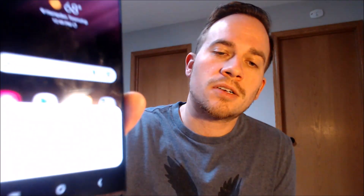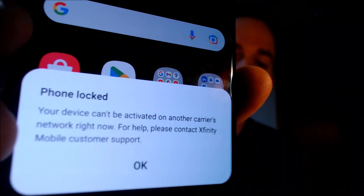And then you also might see a pop-up at the bottom of the screen that basically says the exact same thing. So those are our visual indications that the device has not yet been network unlocked for use on other compatible carriers.